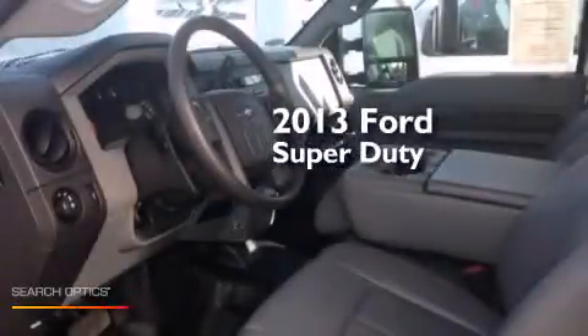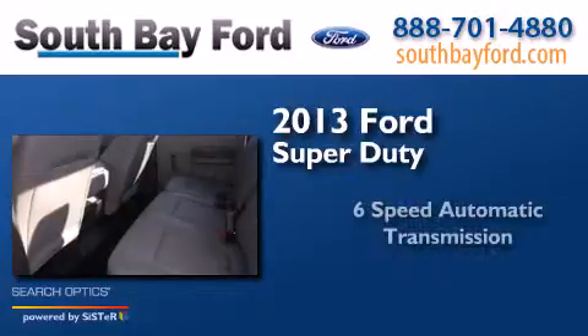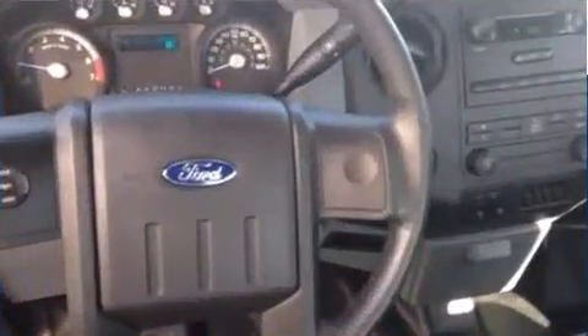This is a 2013 Ford Super Duty. This truck has a six-speed automatic transmission and a V8. Its top features and packages include traction control and stability control systems, hill start assist, and a tire pressure monitoring system.